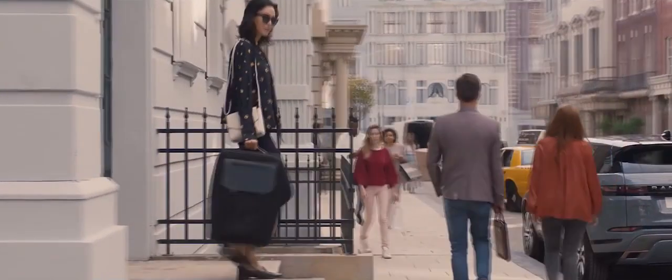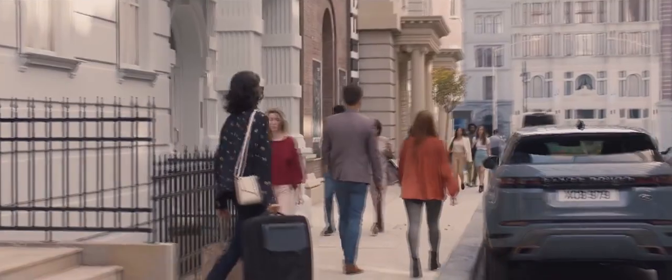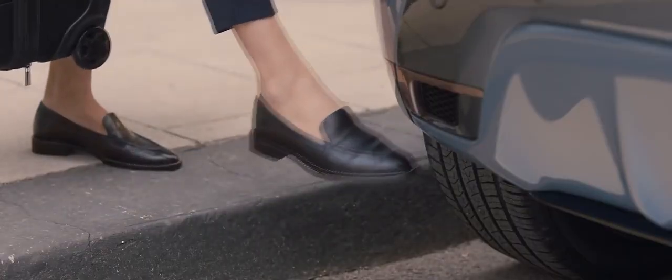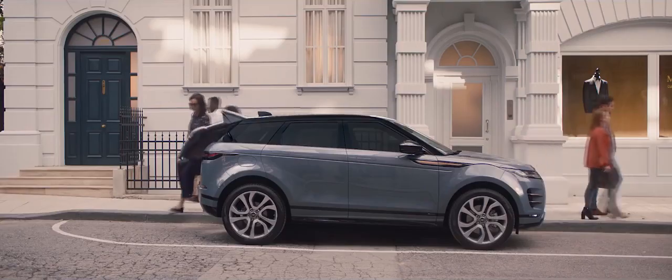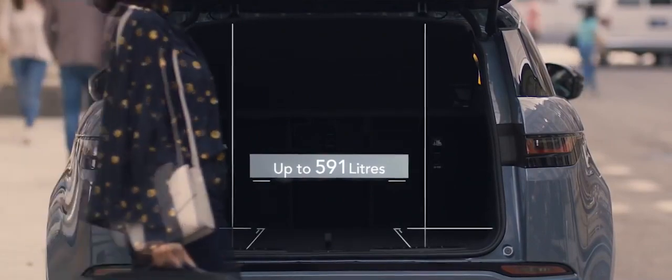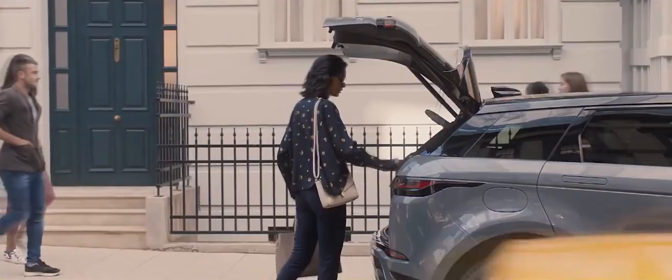If your hands are full, the gesture tailgate allows you to access the rear load space by simply raising your foot to the sensors located either side of the rear bumper. Range Rover Evoque offers a generous load space for this compact SUV.